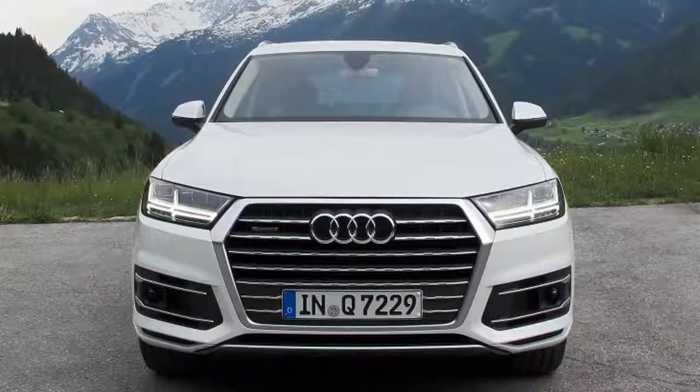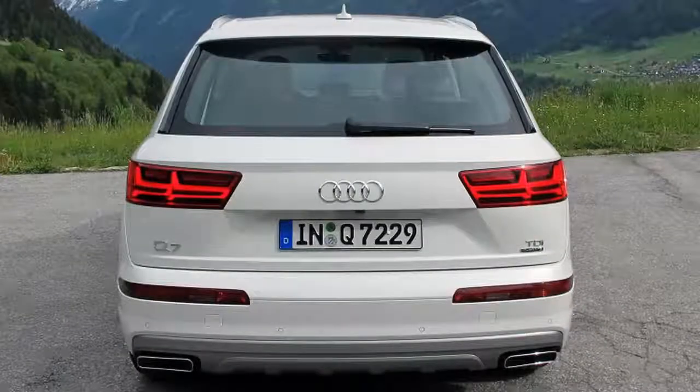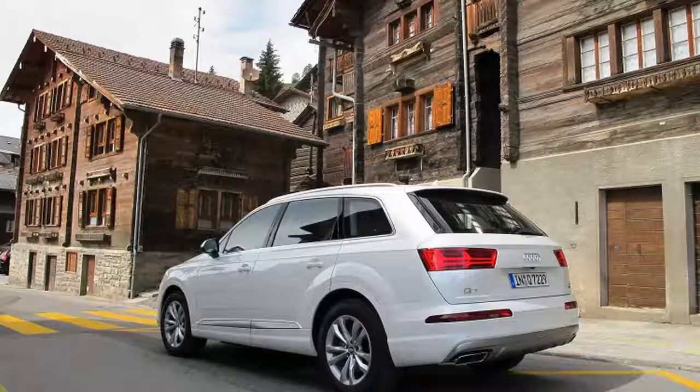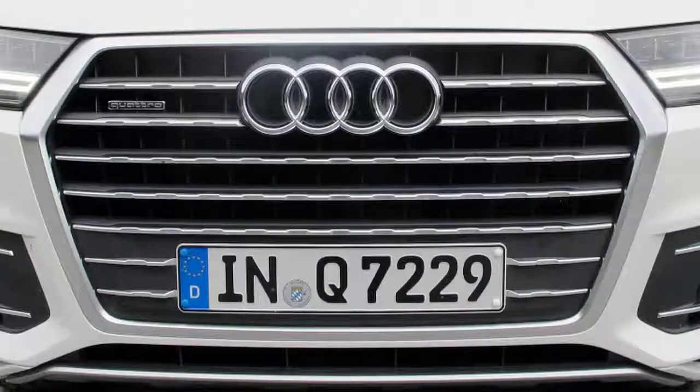That's not half bad for a crossover this large, even if it is on the European efficiency test, which returns higher numbers than what we're used to in the U.S. Of course, burning less fuel comes at a bit of a performance penalty — instead of 6.3 seconds, it now takes 7.1 seconds to reach 62 miles per hour from a standstill. Top speed is quoted at just over 134 miles per hour, down from 145.